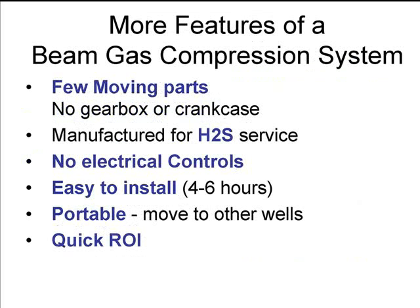There are very few moving parts. They're all manufactured for hazardous environments. In this instance, the environment is very corrosive from the standpoint of H2S — it doesn't bother the units at all. There are no electrical controls.